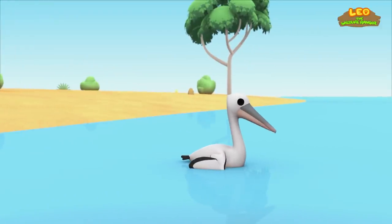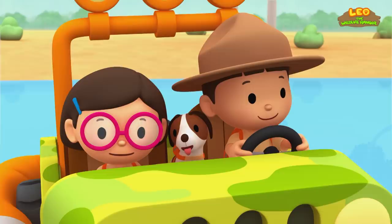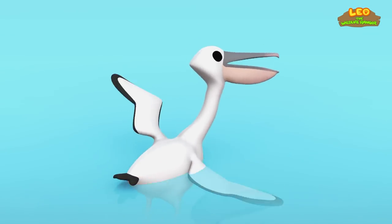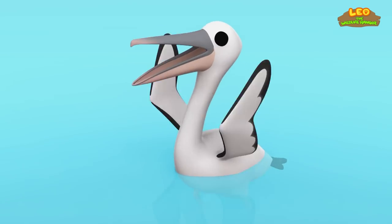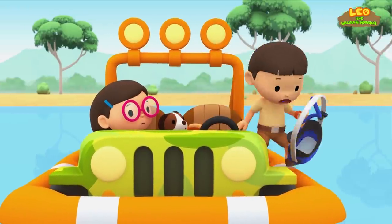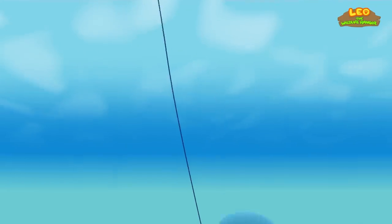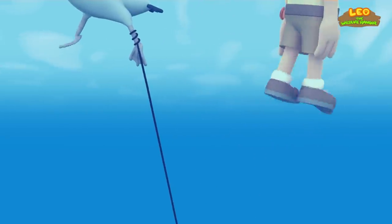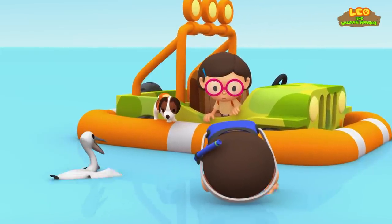Look, it's so happy to see the water. Leo, looks like the pelican is in trouble — it's trying to fly, but it can't. The pelican looks really scared. Katie, I'll jump in and find out what's going on. There's a fishing line wrapped around the pelican's foot, and the other end of it is stuck in the rocks.